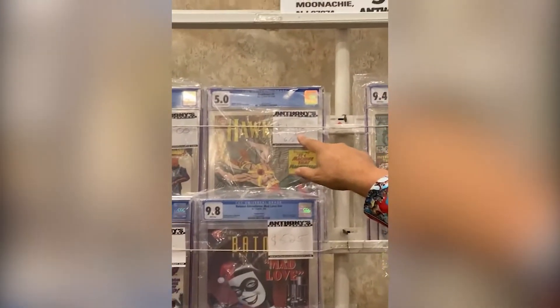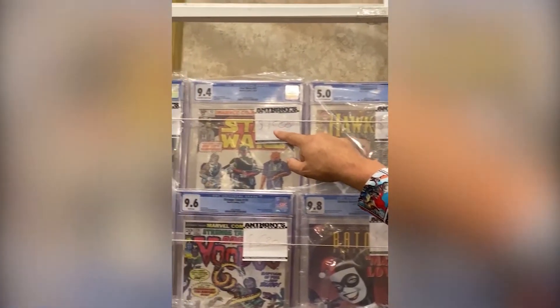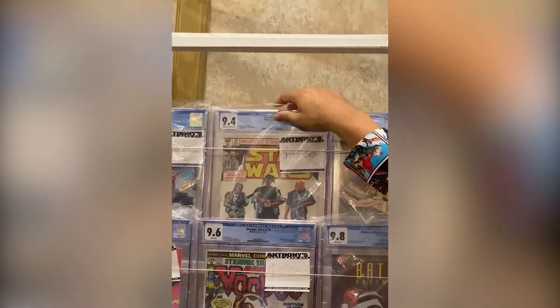We have Hawkman 4, first appearance of Zatanna, at $1,100. And we've got Star Wars 42 newsstand at $1,500.